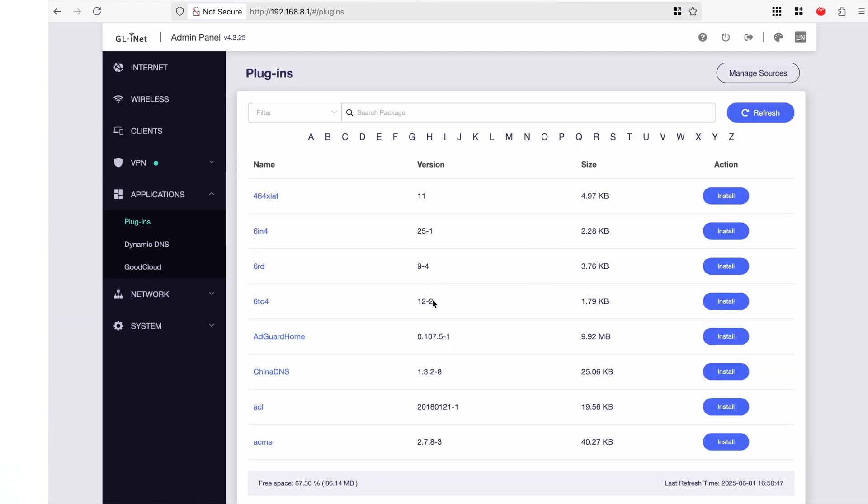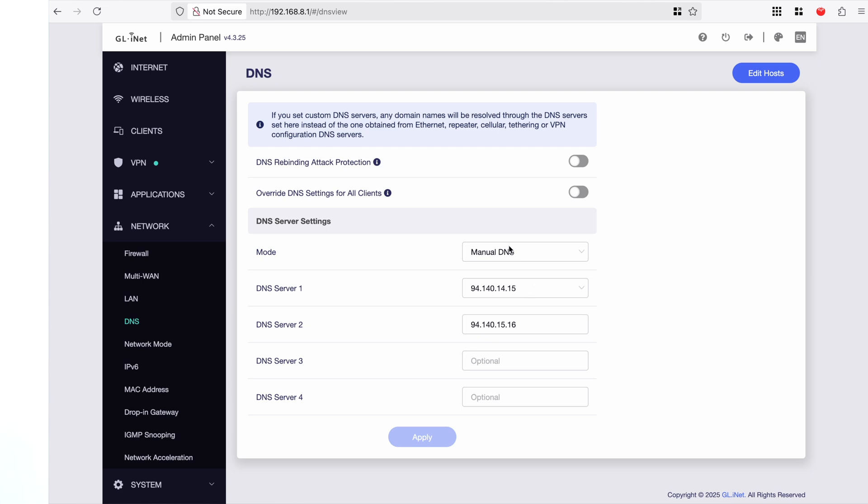If you go down to Applications, this is where you would install apps such as AdGuard Home. As I mentioned, due to the memory restrictions of this base model — which I paid about £30 for — it cannot install it, so it won't actually show up in the applications. To get around this, I'm using AdGuard Home's DNS server. Going to Network and then DNS, I can set manual DNS and place in the AdGuard DNS IPs. This communicates with AdGuard Home's servers, which by default blocks ads — and that's exactly what I need.